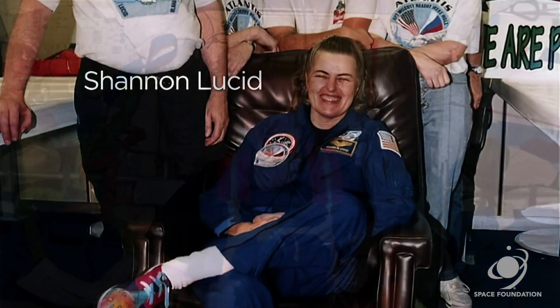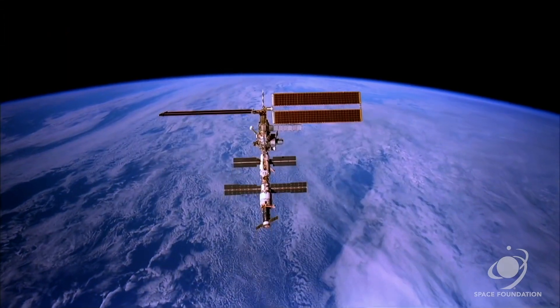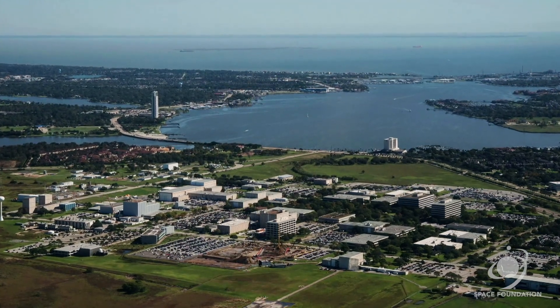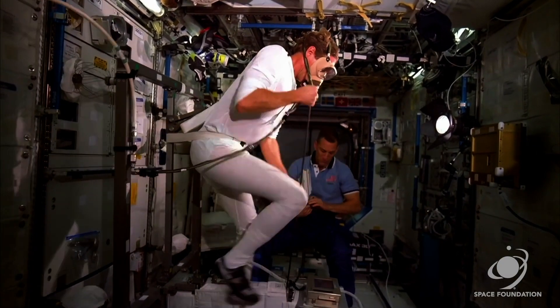She still experienced significant loss upon her return to Earth. For upcoming ISS missions, NASA had to come up with a better solution. Dr. Roger Billica at NASA's Johnson Space Center suggested that resistive exercise equipment might be the best solution.